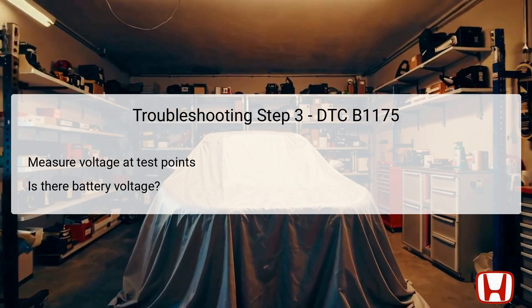The third step focuses on diagnosing the fuel gauge plus line through voltage measurement. With the ignition in the on position and the fuel gauge sending unit's connector still disconnected, measure the voltage between two designated test points to assess the integrity of the fuel gauge plus wire. Test point 1 is located at the gauge control module 32P connector number 22, featuring a blue wire, while test point 2 is body ground. If battery voltage is present, it indicates the wire is functioning correctly and there may be an open or high resistance in the wire leading to the gauge sending unit. Conversely, if no battery voltage is detected, it suggests a potential malfunction of the gauge control module itself.